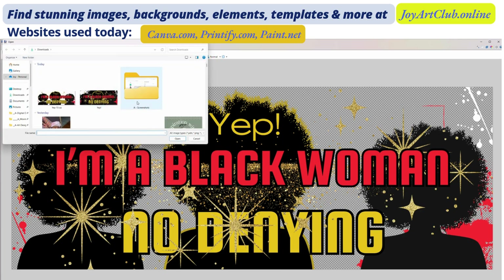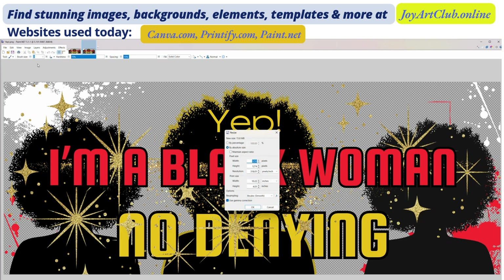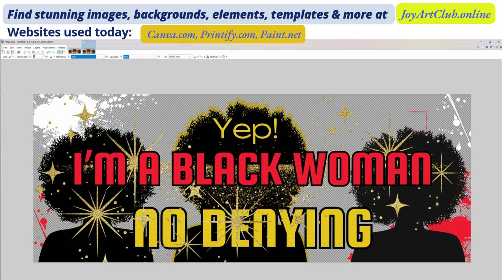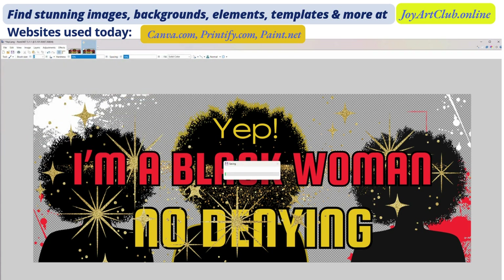Now I'm going to go back and open the original file again — the original we downloaded from Canva. Click on Image and Resize. The resolution was still 318 DPI, and we are changing the width to 9 and the height to 3.5 because that's what we need for the 11 ounce. File, Save As, change the file name to '11 ounce', click Save — and now you have saved both of your files.